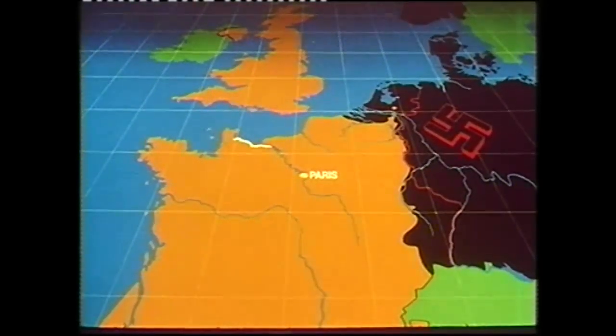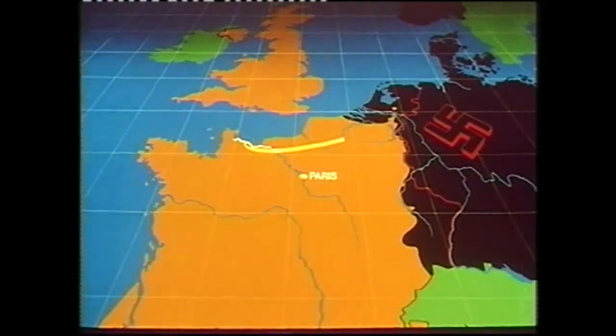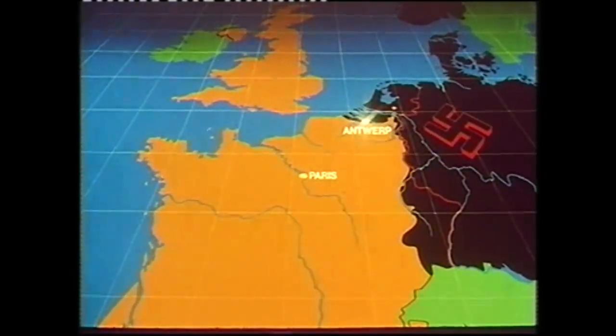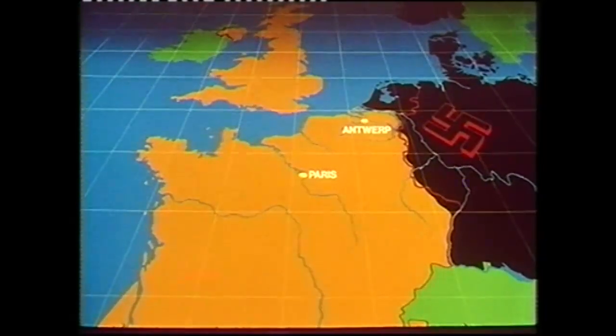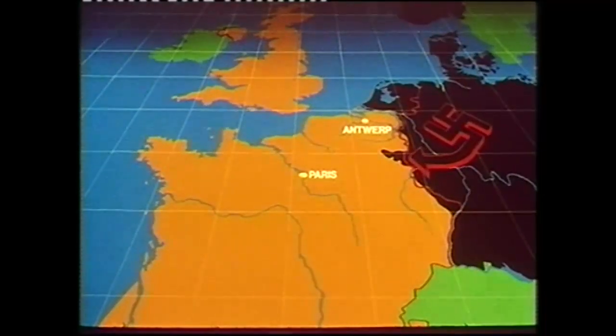With the Normandy beaches over 300 miles away, supply problems were pressing, and new port facilities were desperately needed. Allied armies were virtually halted until Antwerp was opened and could only tidy the line. While the Allies marked time, Hitler rallied and struck back in the Ardennes.